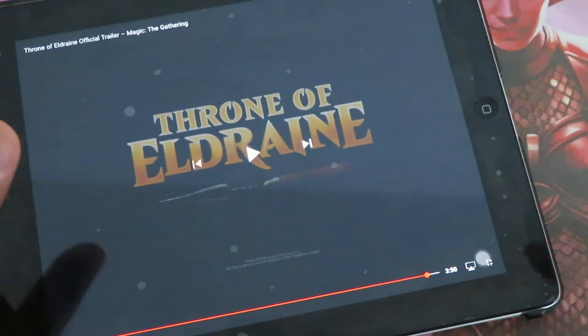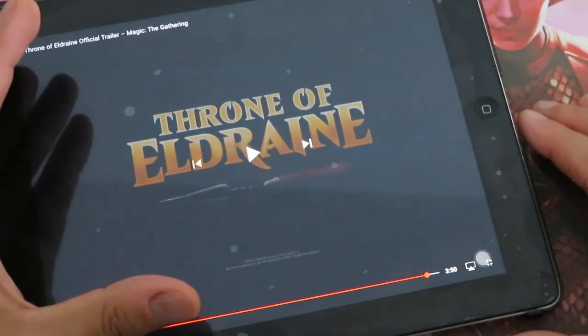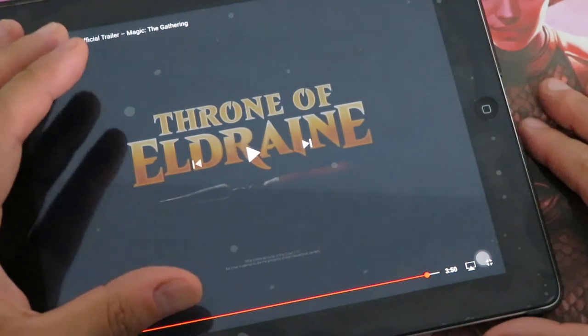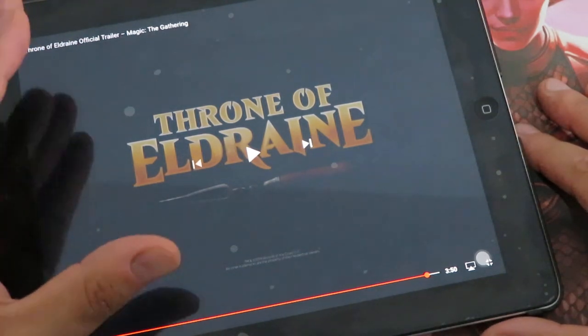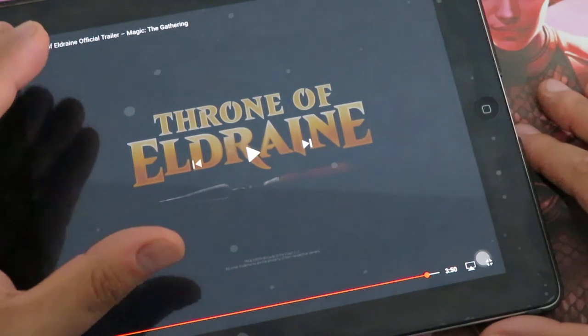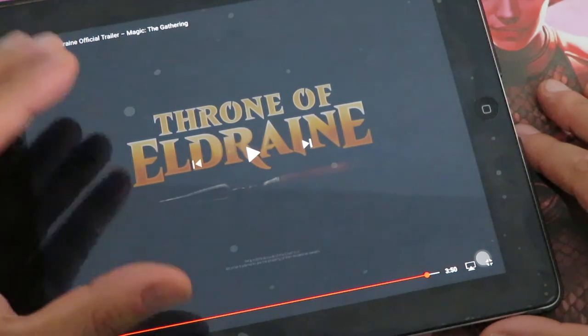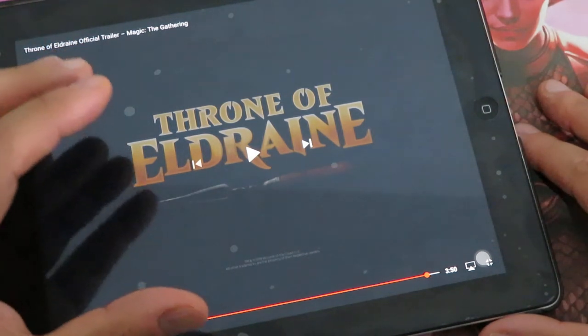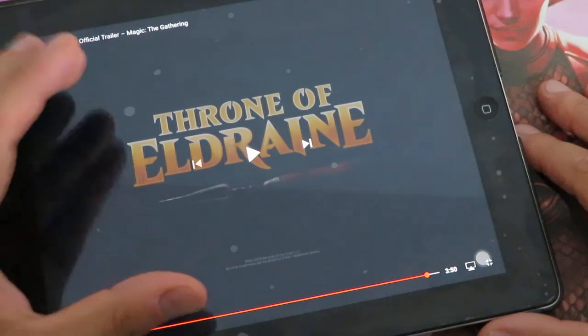This is a breakdown of the story and the lore. The most important thing is: forget that these are children's stories — these are not bedtime stories. Fairy tales in Throne of Eldraine become angry and fight back. This is why there's a dark theme to every character in Throne of Eldraine.